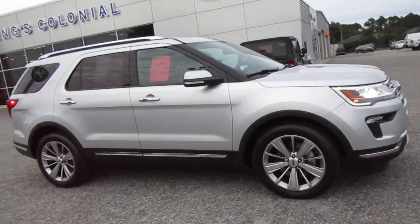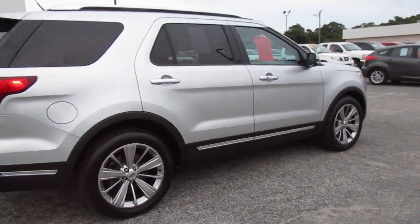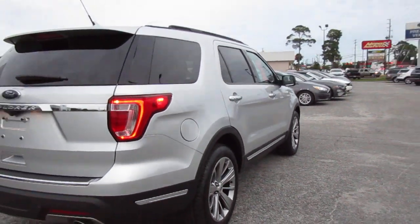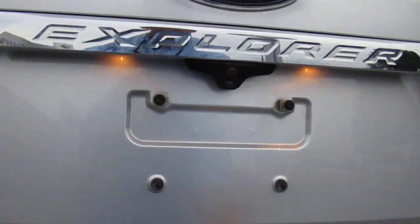Hello, welcome to King's Colonial Ford. Here we have a 2018 Ford Explorer Limited package. The Limited package brings many options and features including a backup camera, dual outlet exhaust, and power lift gate.